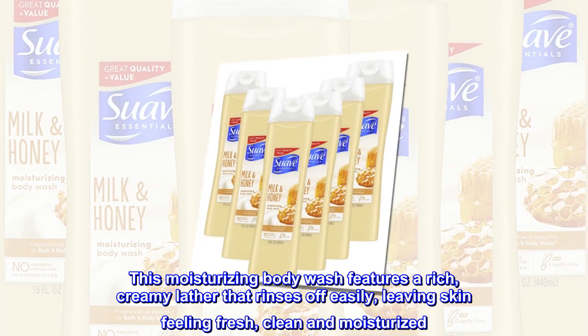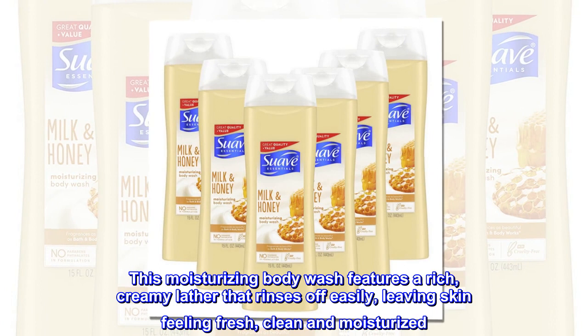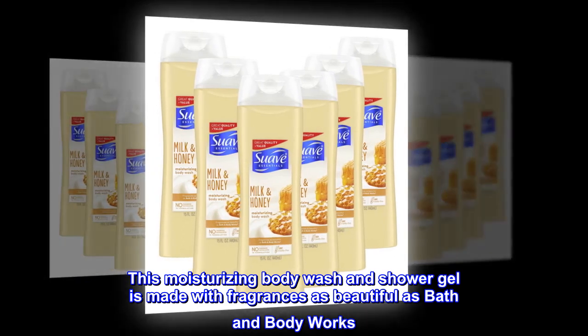This moisturizing body wash features a rich, creamy lather that rinses off easily, leaving skin feeling fresh, clean and moisturized. This moisturizing body wash and shower gel is made with fragrances as beautiful as Bath and Body Works.